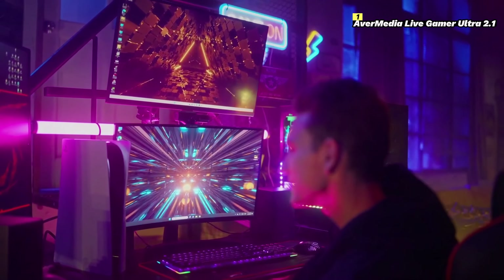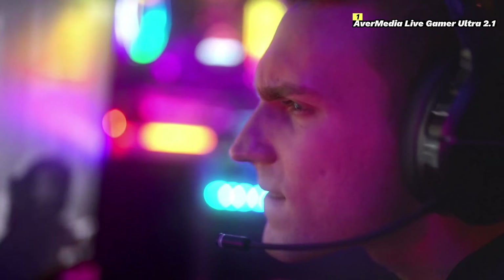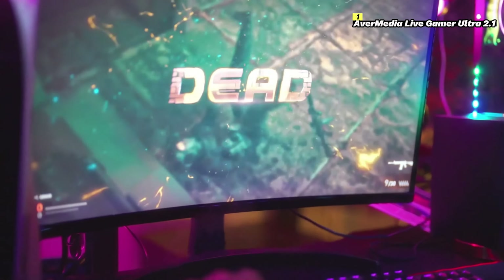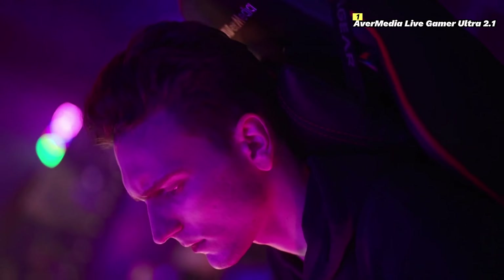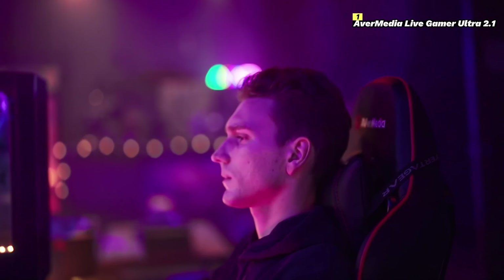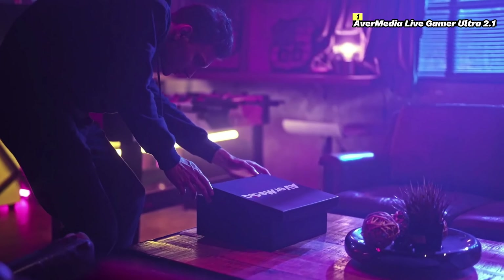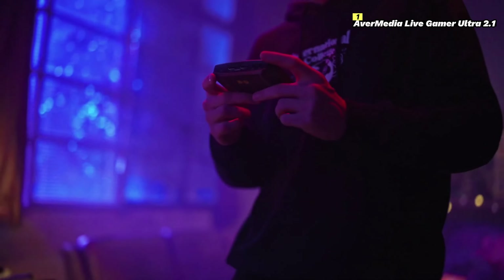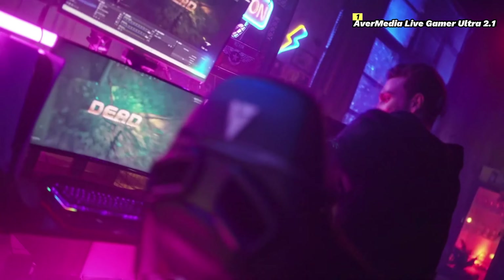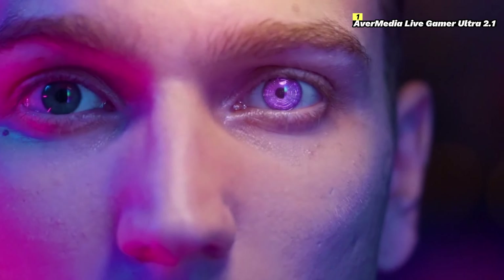Number 1 on this list is AverMedia Live Gamer Ultra 2.1. The AverMedia Live Gamer Ultra 2.1 is a top-tier capture card designed to meet the demands of serious gamers and content creators. This powerful device allows you to capture high-quality video from your gaming console or PC, making it perfect for live streaming, recording gameplay, and creating content. One of the standout features is its ability to capture 4K video at 60 frames per second with HDR support, ensuring your gameplay footage looks stunningly detailed and vibrant, preserving the rich colors and sharpness of modern games.